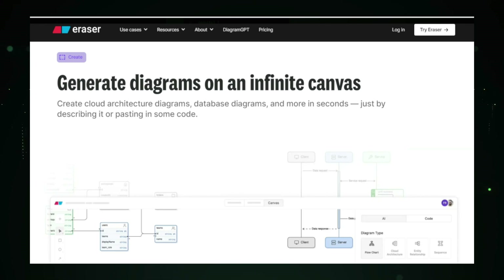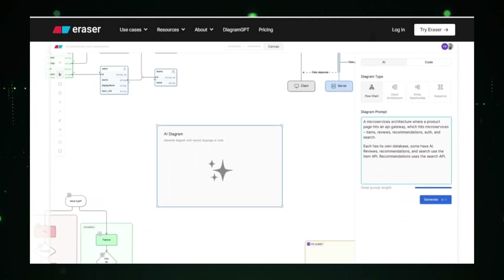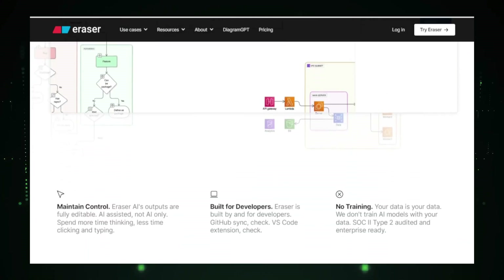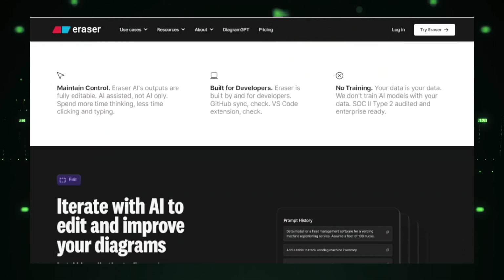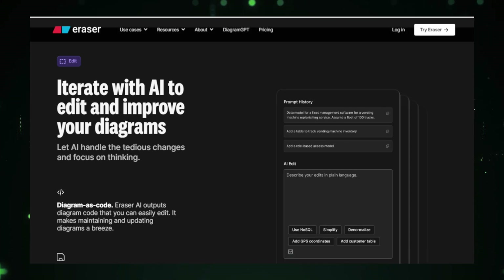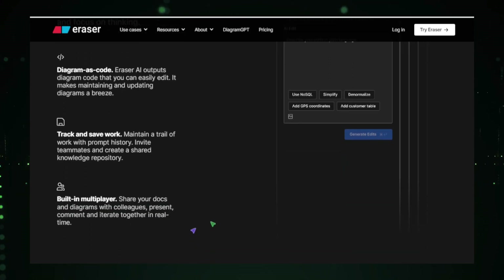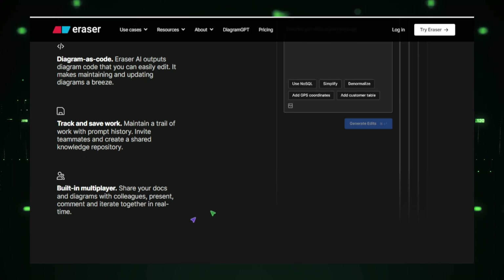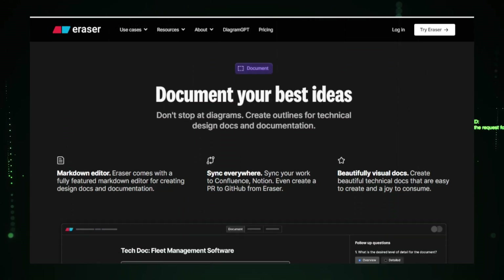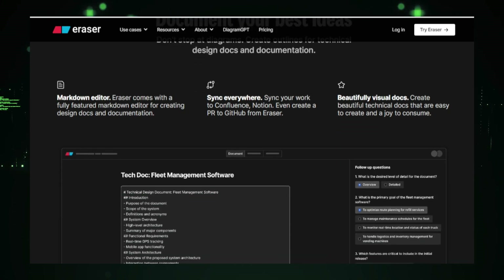Editing and customization are equally simple. Eraser AI allows you to make changes directly to the diagram code or use AI prompts to guide modifications, giving you complete control over the final product and ensuring it meets your exact specifications. Technical documentation is another area where Eraser AI excels. Need to write a design document or a readme file? Eraser AI can generate outlines and even draft sections of your document, saving you time and effort — particularly useful for busy professionals who need to produce high-quality documentation quickly. Eraser AI integrates seamlessly with the larger Eraser platform, offering tools for creating and managing technical documentation.